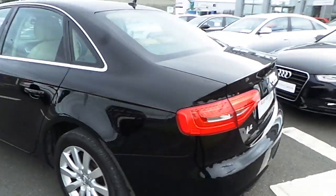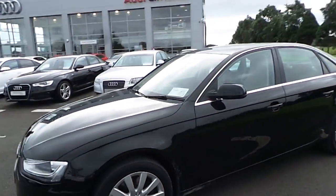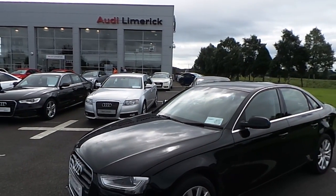I hope you've enjoyed this short video presentation on our stunning 2014 Audi A4. If you have any further questions or queries, please call 061-336-000 or drop in.